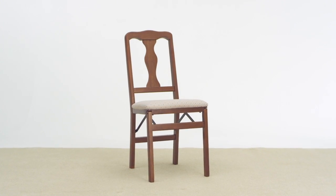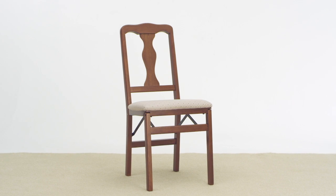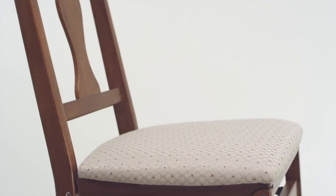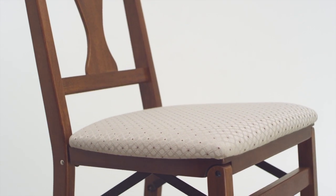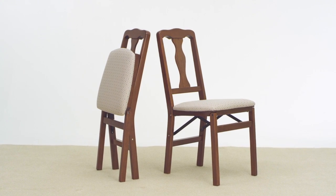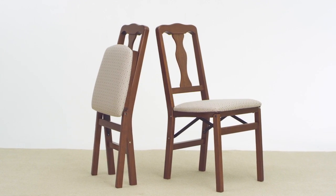Featuring a discreet steel mechanism, these full-sized elegant chairs fold flat for easy storage when not in use. Whether it's an intimate meal for two, or you've got the whole family over for that special occasion, you'll always be dining in style.